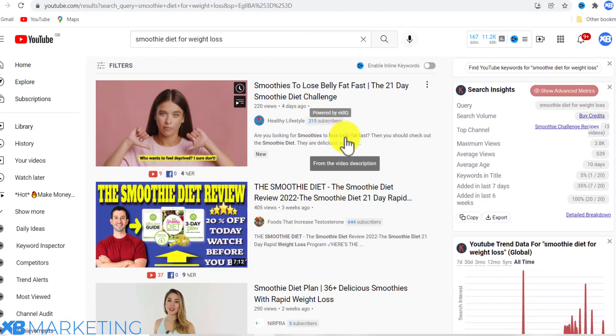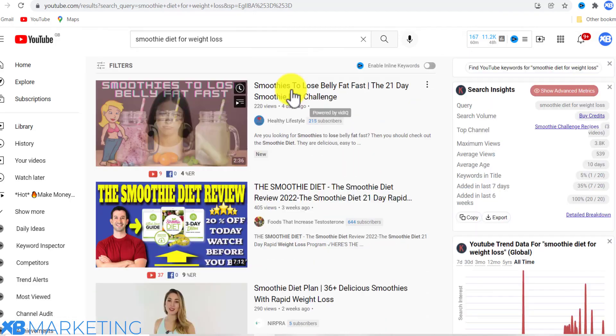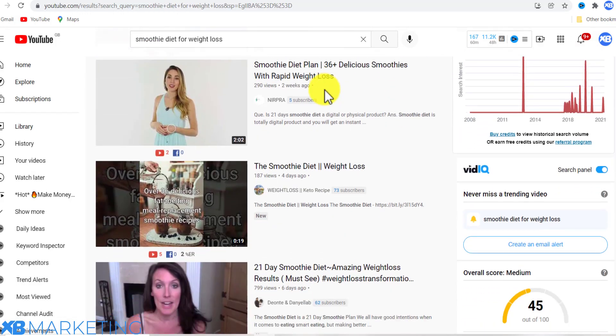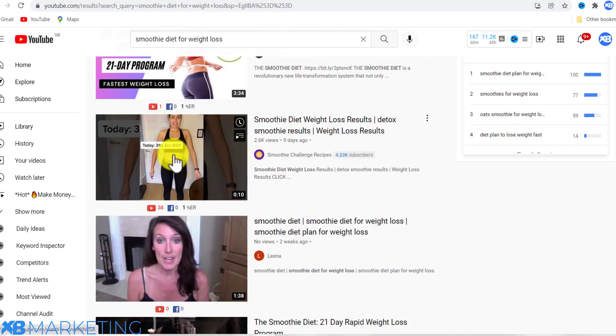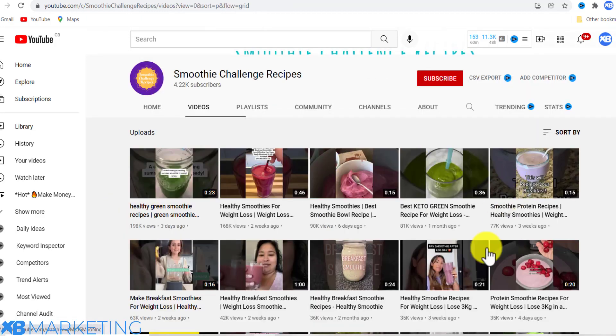You filter by one month because you want to make sure you are working with recent videos. As you scroll down, you are looking for a smaller channel with a lot of views. Here's an example — this channel is getting a lot of views and it has just under 5,000 subscribers.